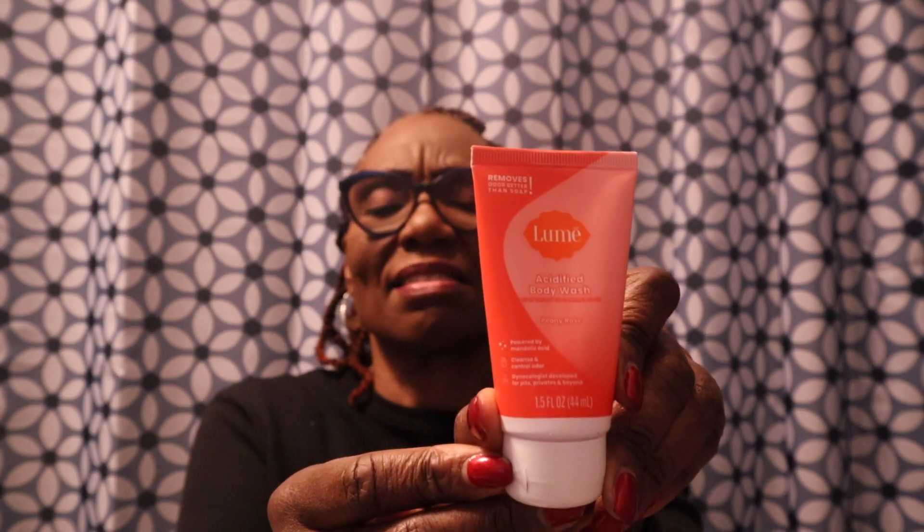Then there's the Lume acidified body wash in peony rose. It's powered by mandelic acid, cleans and controls odor, gynecologist tested, and developed for pits, privates, and beyond. It's kind of like a sample size since this is a starter kit, and so far it smells okay.